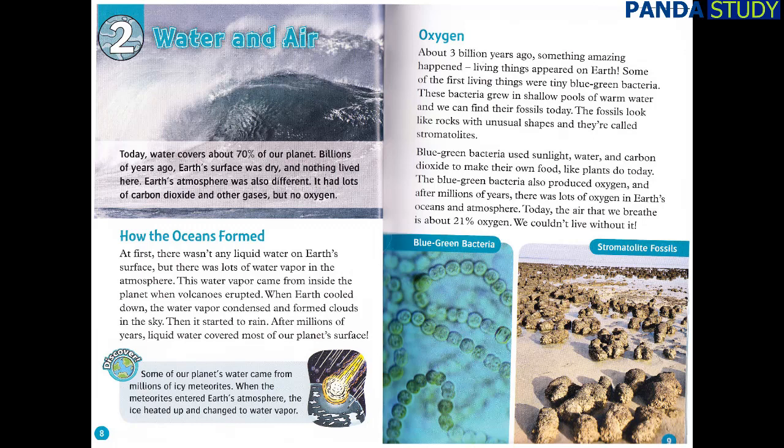Discover! Some of our planet's water came from millions of icy meteorites. When the meteorites entered Earth's atmosphere, the ice heated up and changed to water vapor.